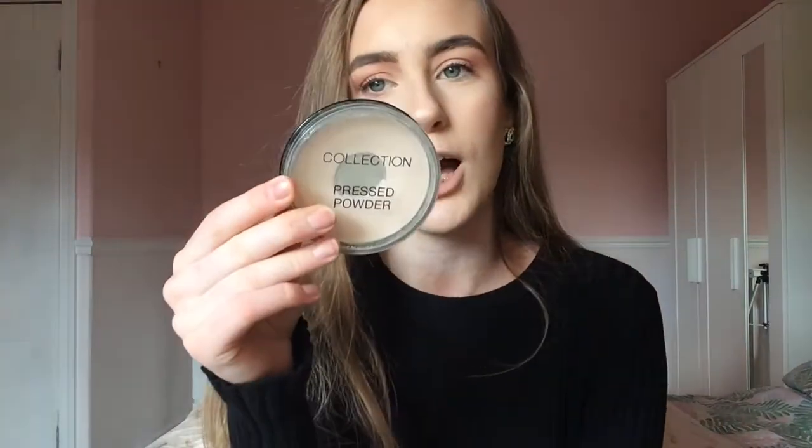I have my Collection pressed powder, which I use for powdering my face and under my eyes. I don't use a loose powder because it can cake under my eyes. At £2 it's amazing. Collection is also well known for their concealers, though mine has run out and they've been out of stock in Superdrug and Boots lately, so I'll have to order it online.